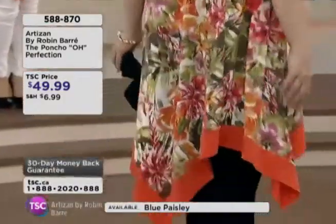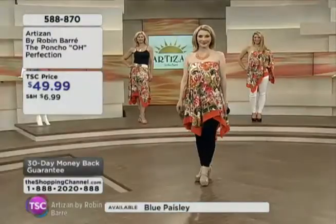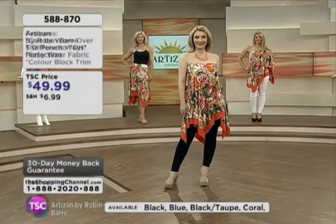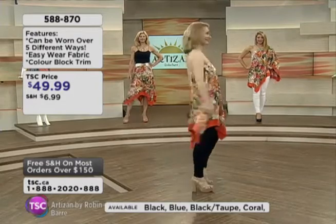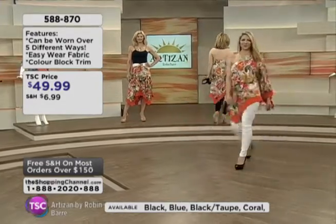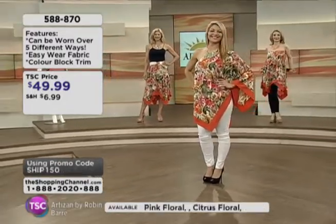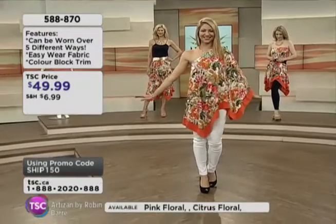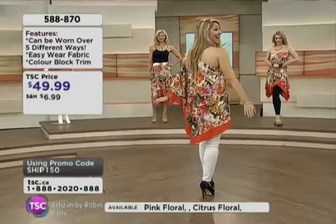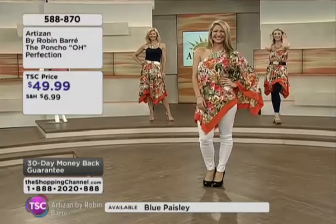Notice again — get the look — we've got some great accessories in our jewelry kit with the Artisan by Robin Beret collection. This poncho can be worn at least five different ways and it's wonderful fabric — very airy and breezy. I love this look that Katherine has going on. I think this is kind of Blake Lively — I don't know why I look at you and feel you're channeling Blake Lively.